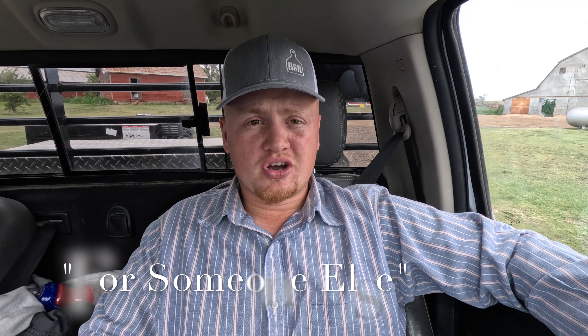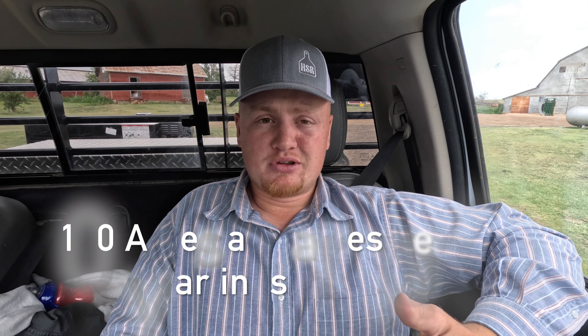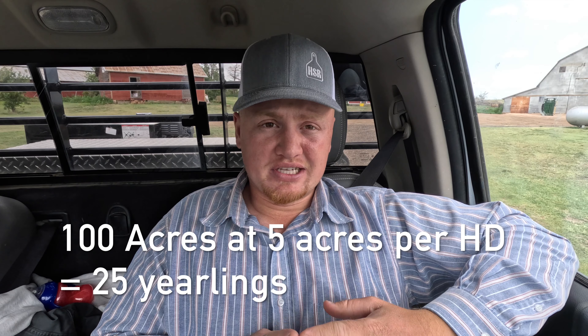What I mean by that is I run custom cattle, which means I run cattle for a feed yard. They own the cows, they send them to me, I run them on my grass, they use my water, and I take care of them as long as I have grass. So let's do an example here and I'll put letters on the screen so you can see. Say I have a hundred acre pasture — I can run five acres per yearling, so that means I'm going to run 25 yearlings as soon as the grass starts to get green.